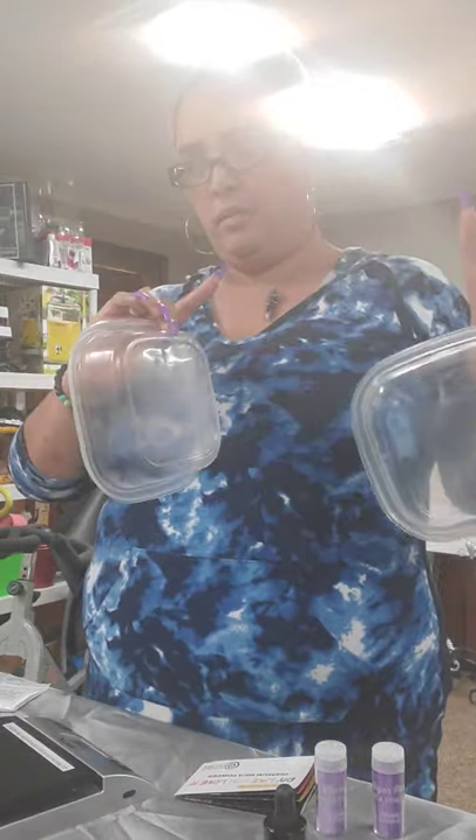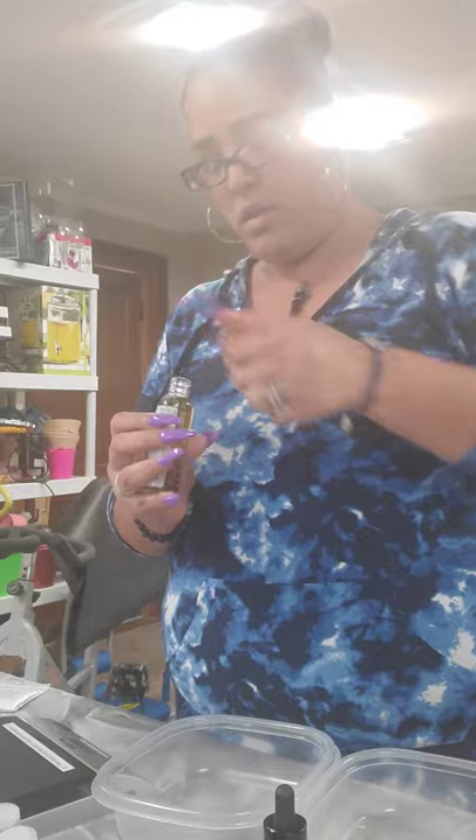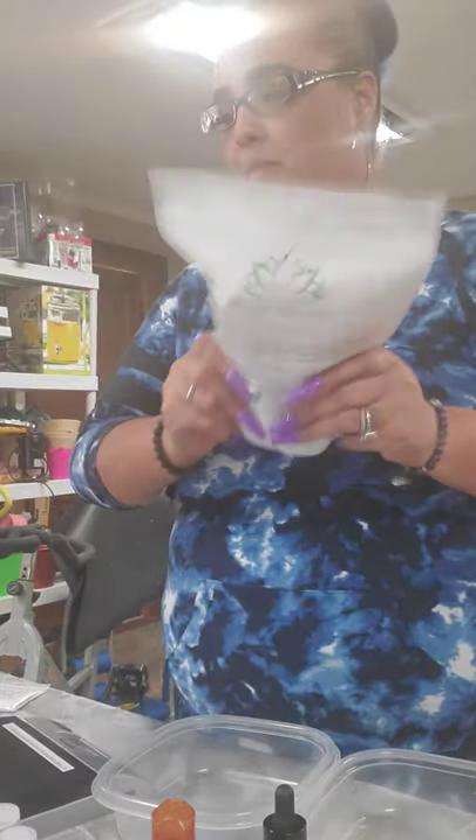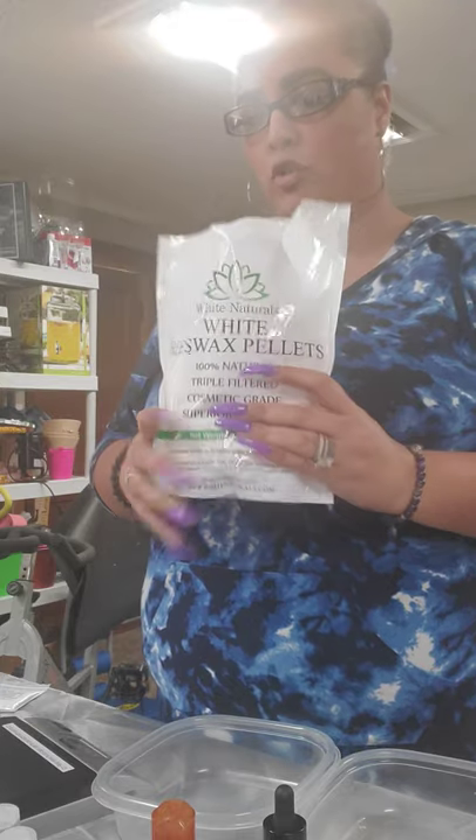I'm back. I have two clean containers. You want to try to get them from the dollar store. I'm going to mix two different containers with my lip gloss ingredients using two different colors. It calls for one tablespoon of almond oil, and the reason for two containers is because it's two different colors.